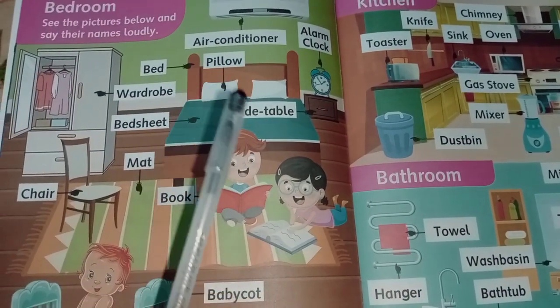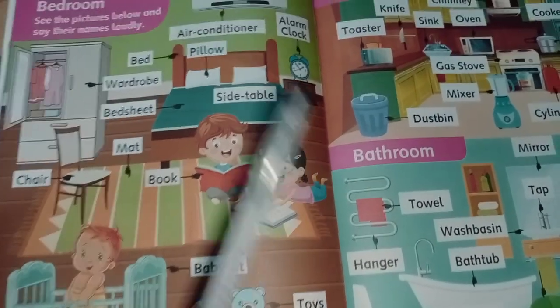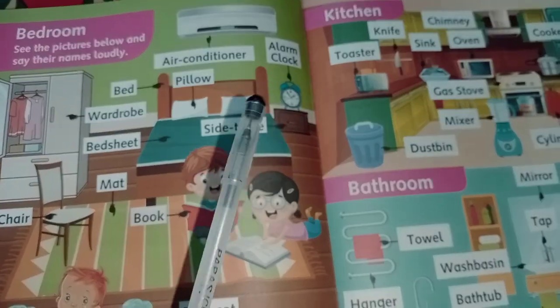Air conditioner, pillow, side table, toys, alarm clock.